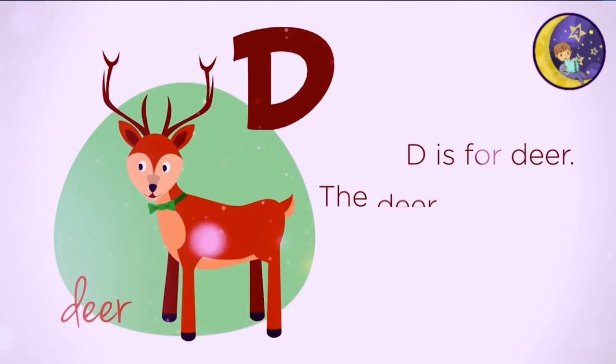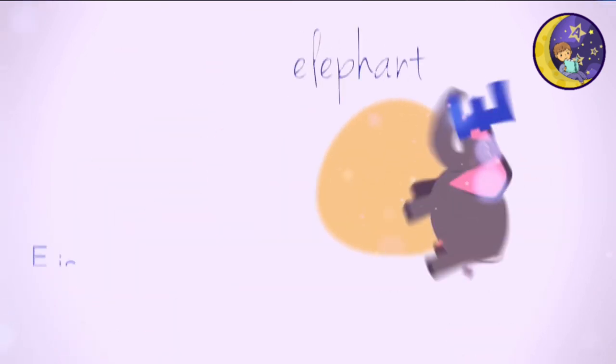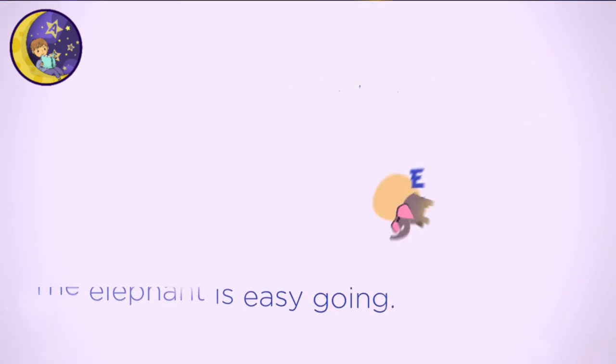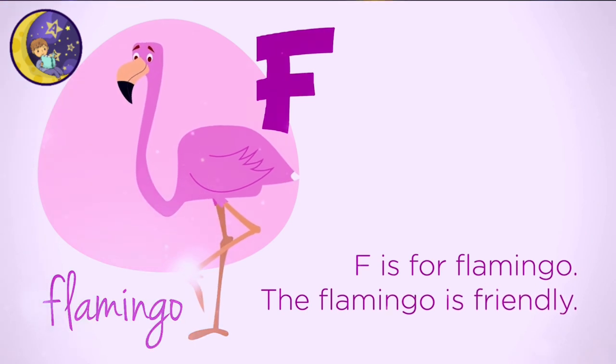D is for Deer. The deer is dapper. E is for Elephant. The elephant is easy going. F is for Flamingo. The flamingo is friendly.